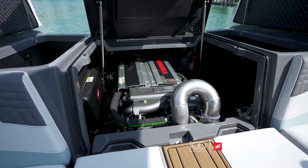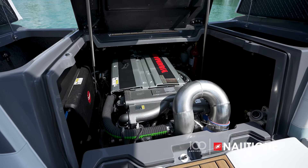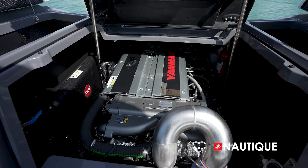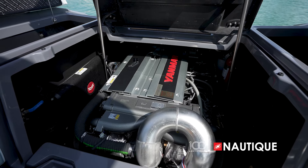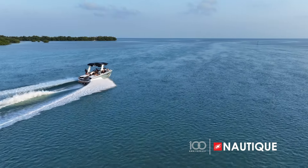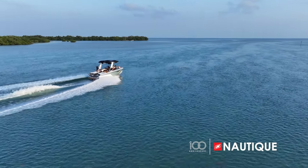Our diesel engine option, the Yanmar 8LV, is ready for saltwater adventures with 370 horsepower and 595 foot-pounds of torque. This turbocharged diesel engine provides a more fuel-efficient option for those coastal days on the water.